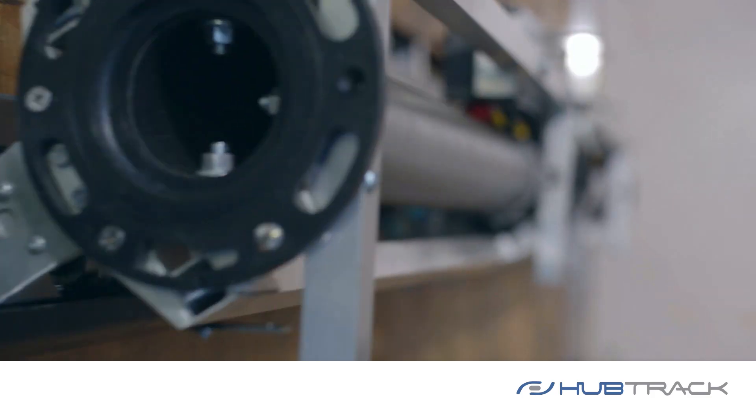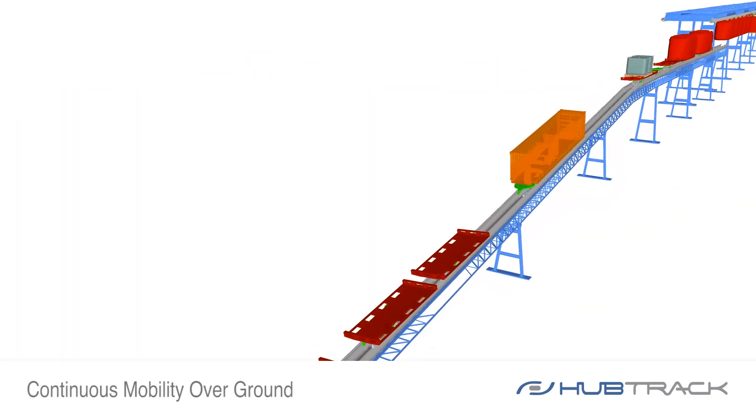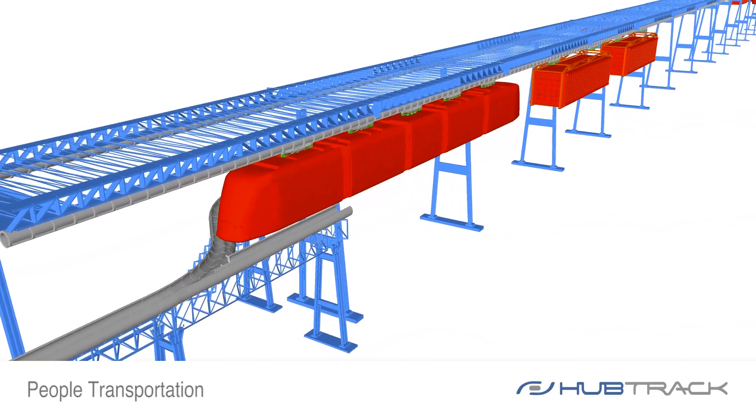The sky drive allows continuous mobility over ground. It can be deployed and adapted within and among any modes and environments for multifunctional applications, from material handling to pupil transportation.